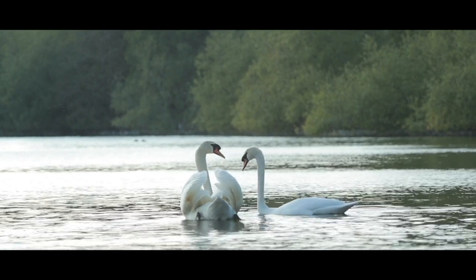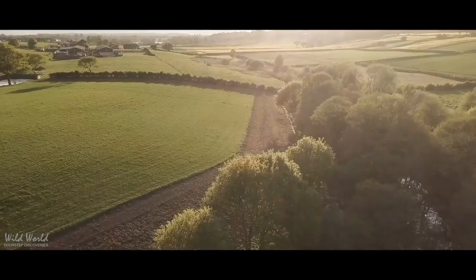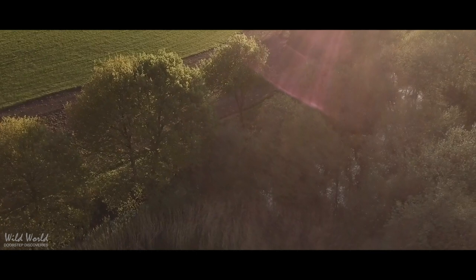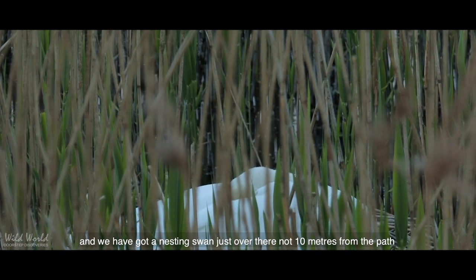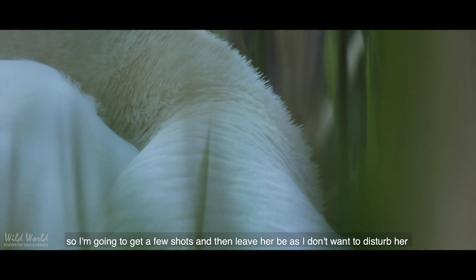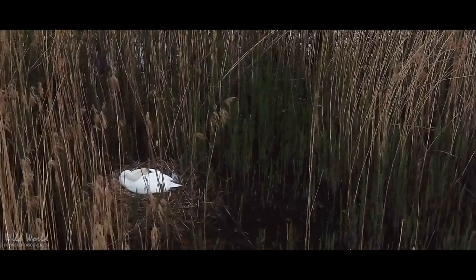I know these aren't the only two swans on this lake so I'm going to take a peek and find the other pair. Swans build their nests in the shallow areas of the body of water they live on, so by following the edge of the lake I just have to keep looking for those iconic white feathers. As I was walking along I kept my eyes on the reeds and I saw a little flash of white — a nesting swan just over there, not 10 metres from the path. She's sleeping right now and doesn't really notice I'm here. Mum will usually sit on the nest for about a month, doing most of the incubating, rotating the eggs, and cleaning the nest area, whereas Dad brings food and nest repair items and defends the area.